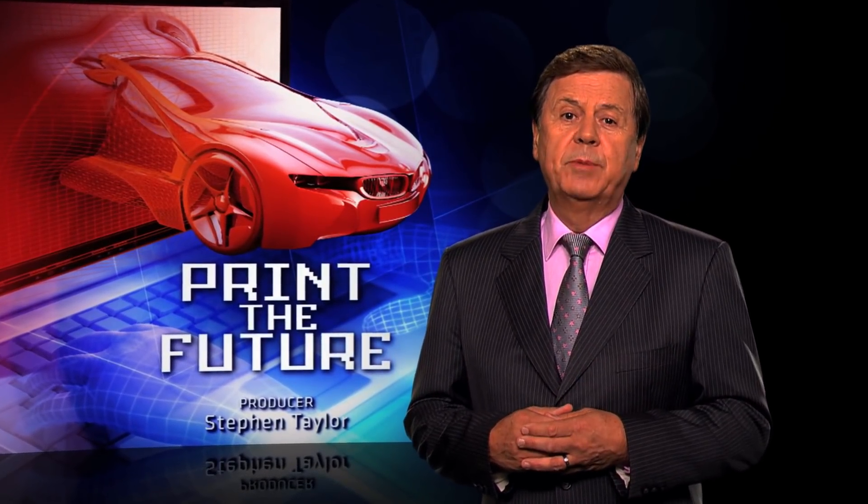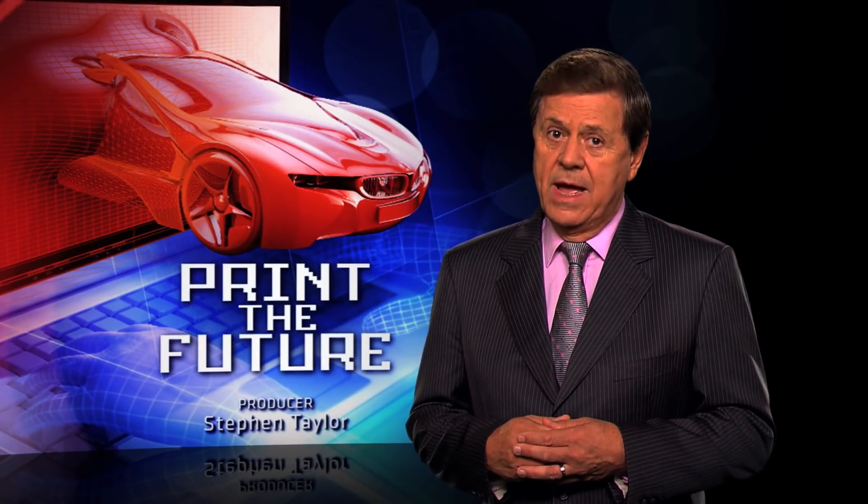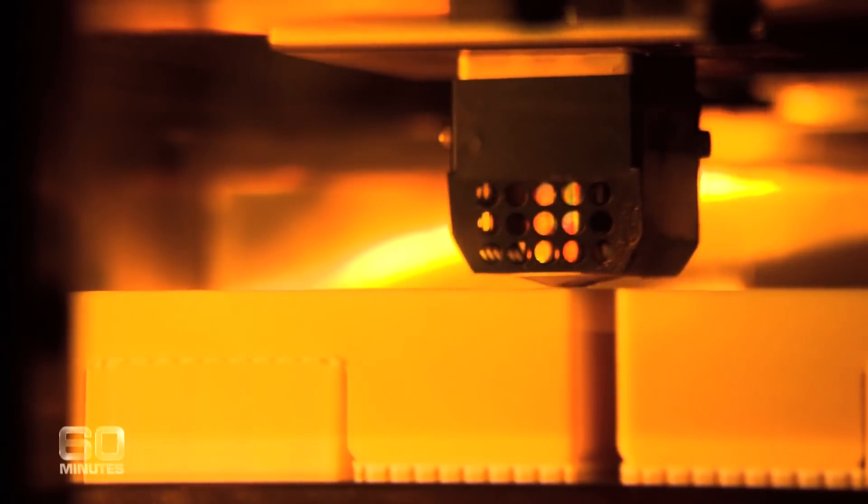But with the good also comes potential for bad, and any number of experts are willing to show you how. In the awe-inspiring world of 3D printing, the line between ingenuity and insanity is being blurred.